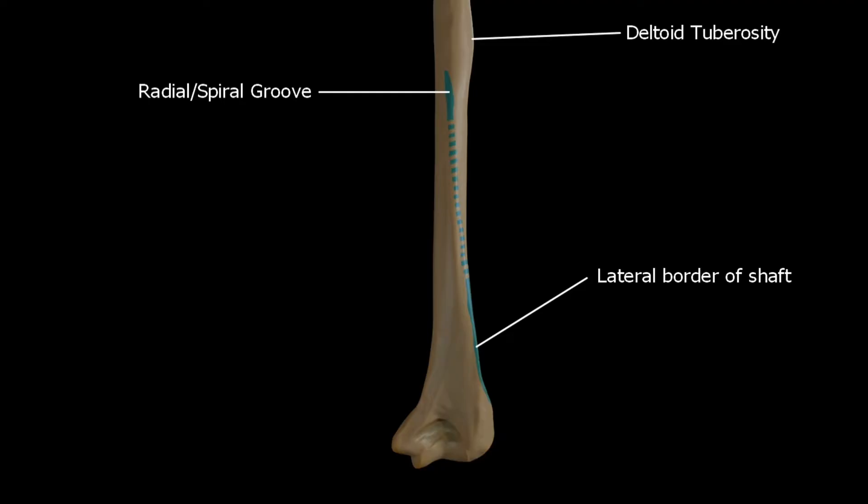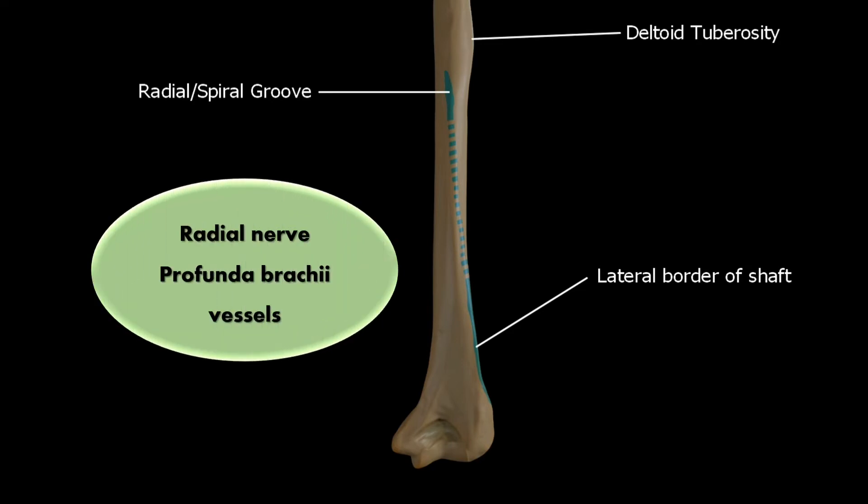Next is the radial groove. The blue colored area in this picture indicates the radial groove. It is called the radial groove because it contains the radial nerve and profunda brachii vessels. Please remember that the radial groove is also known as the spiral groove.